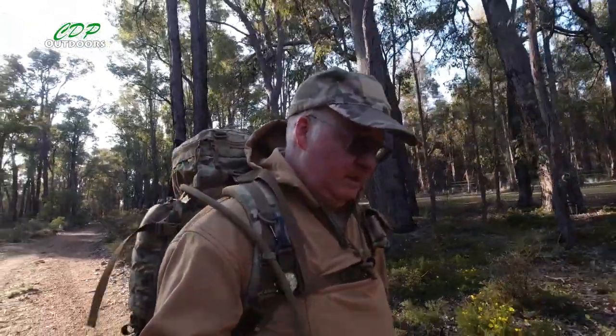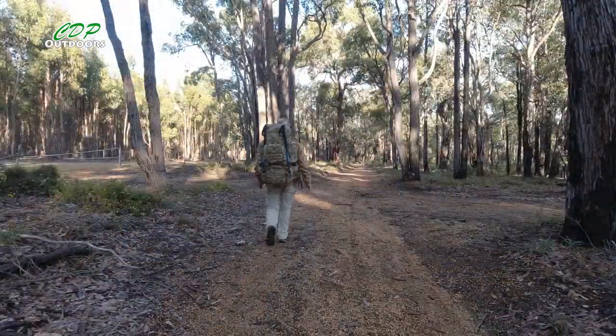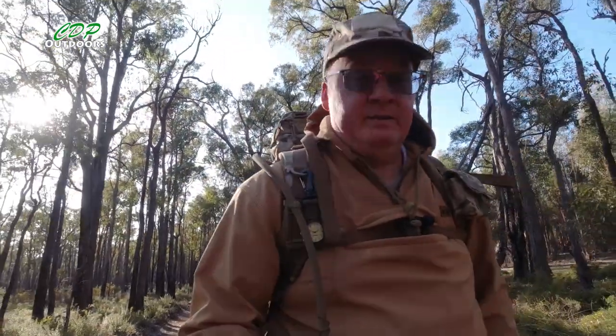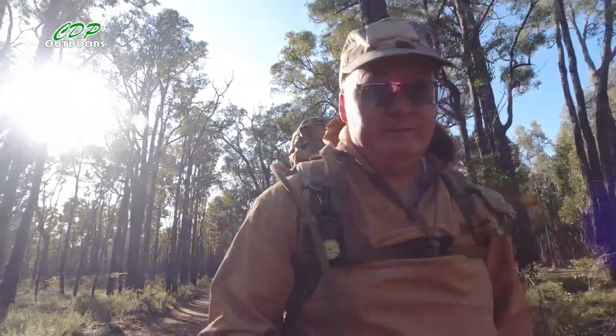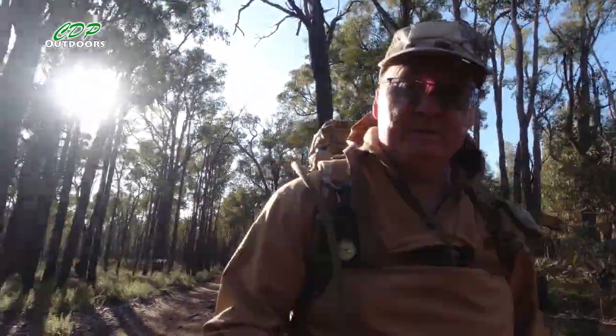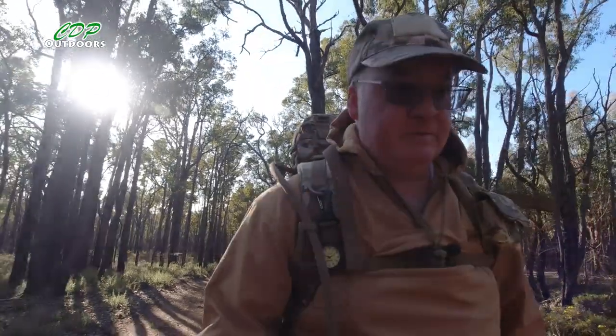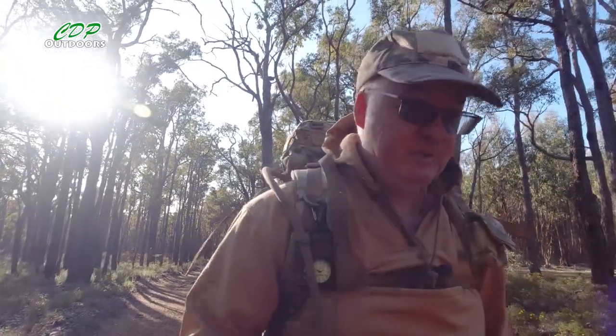I'm going to carry on to Whitehorse Hills campsite. It's 8:20 a.m. and I'm already five kilometres in. So that leaves 11 kilometres until I get to the Whitehorse Hill shelter. I'm going to slow down a bit.